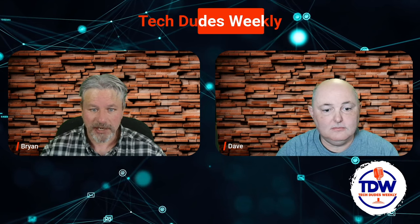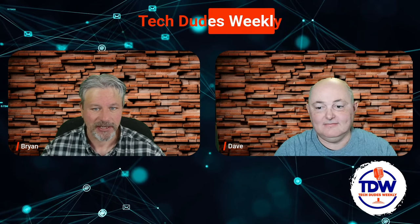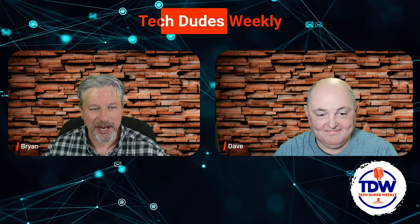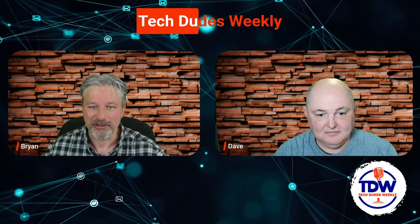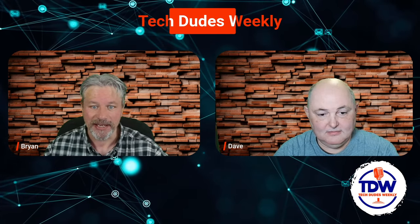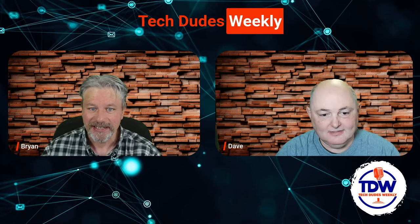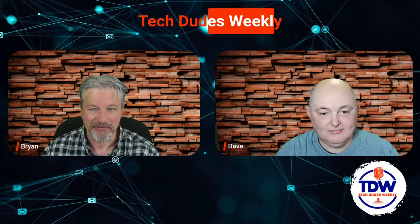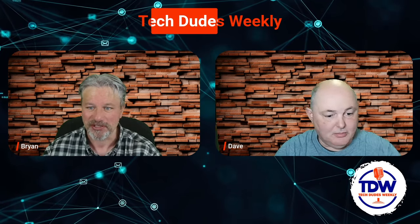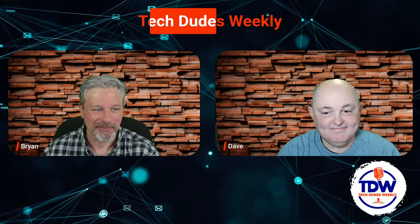Talking about some nostalgia today for all you old timers sporting some gray hair — or no hair in Dave's case. Creative Labs — that's a name I have not heard or seen in god, I can't remember how long. It does bring a tear to my eye when I think about my Sound Blaster 16 or my AWE32 card, putting that in my 486 PC running Windows 95 or 98 and trying some gaming.